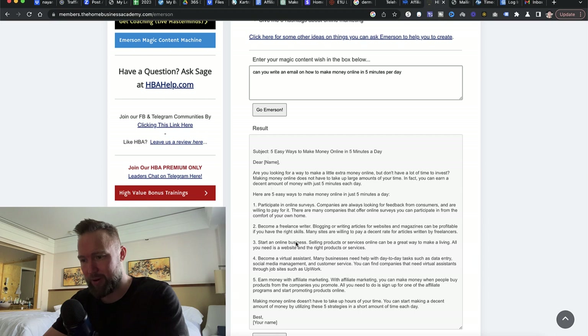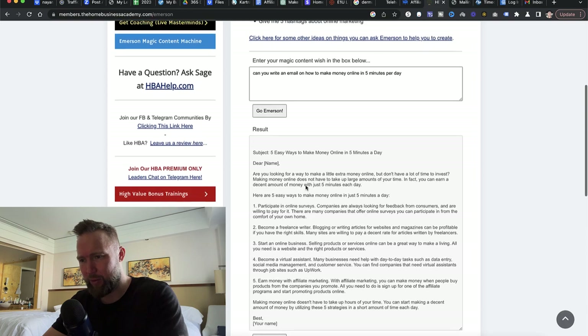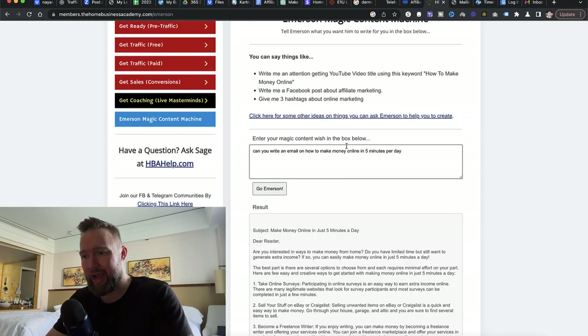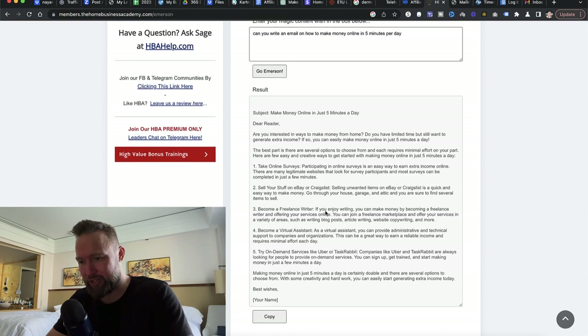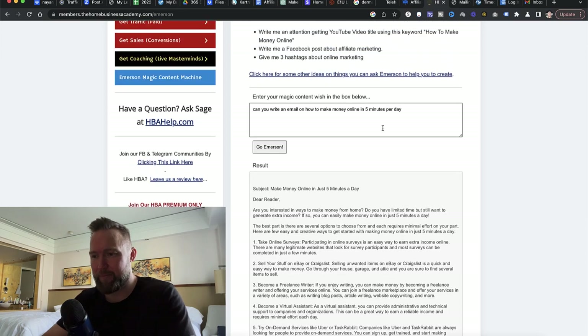It gives us a subject line and a body. This one gives us 'Five Easy Ways to Make Money Online in Five Minutes Per Day.' We don't need five easy ways — we can modify this however we want. Let's click 'Go Mersim' again and see if it creates another result that isn't a 'five ways' format, since we just need an email that will pre-sell this specific program. The power of AI is pretty spectacular. It comes back with 'Make Money Online in Just Five Minutes Per Day.'